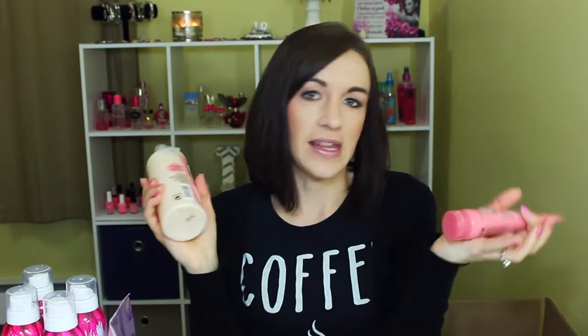I love the smell of Soap & Glory and it was buy one get one half off, and they were on sale. I got the Clean On Me Creamy Clarifying Shower Gel — I used it this morning and I used it a long time ago and loved it. It's cheaper now that it's at Ulta, which is nice. I also got the Heel Genius Amazing Foot Cream, which I haven't tried yet but it had good reviews. I always put lotion on my feet before I go to sleep — I don't like the feeling of dry feet.